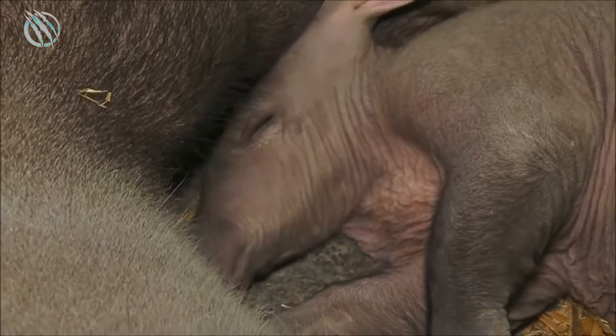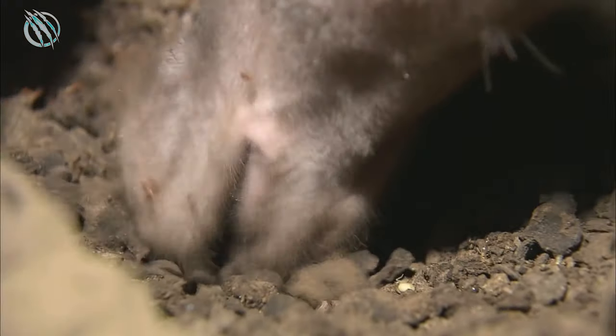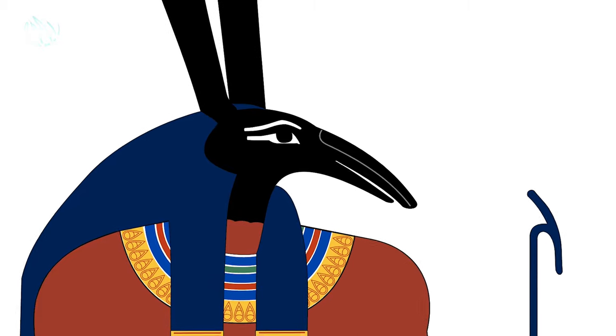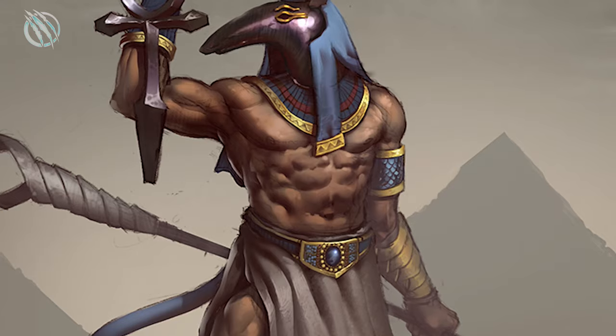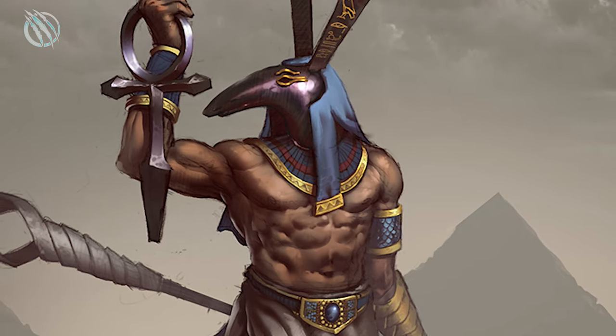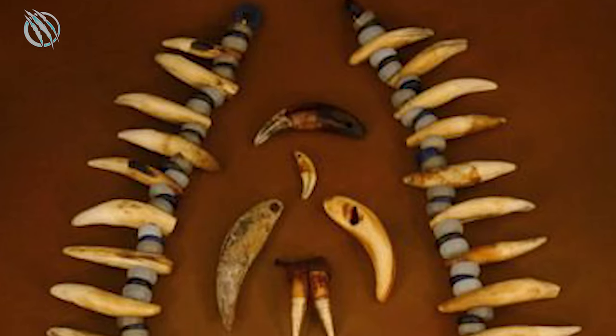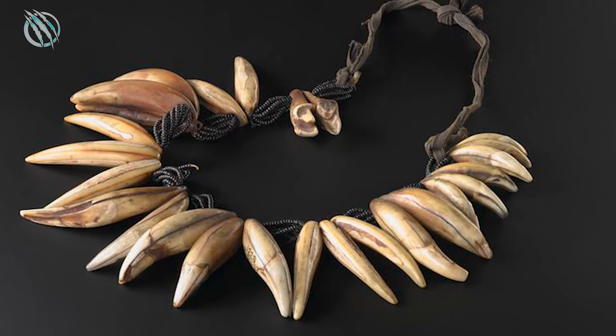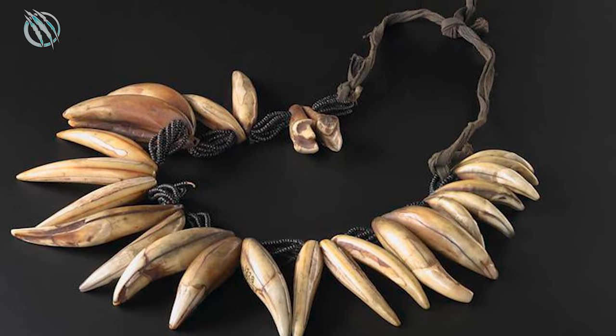The Aardvark also represents an important symbol of culture and heritage in Africa, with various folklores and mythologies revolving around it. One of the ancient Egyptian gods was also portrayed by a creature's head that looked very similar to the Aardvark. In certain cultural groups and tribes, the Aardvark's teeth are highly valued for making bracelets, good luck charms, and souvenirs.